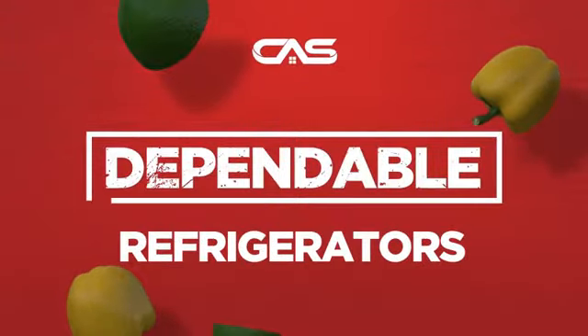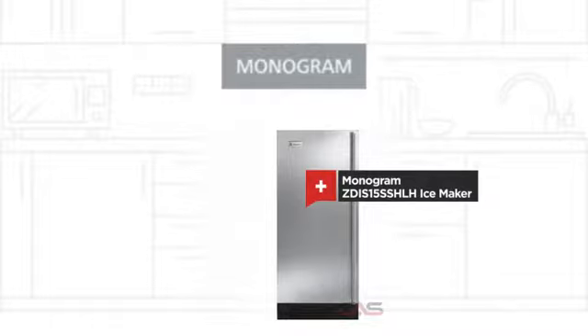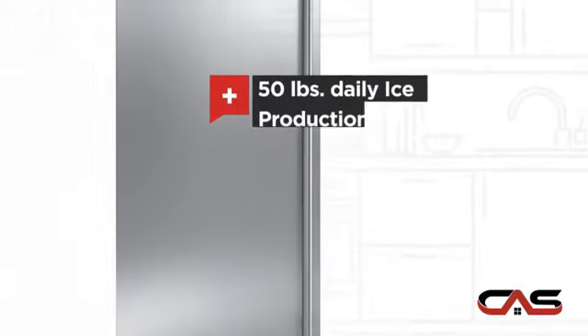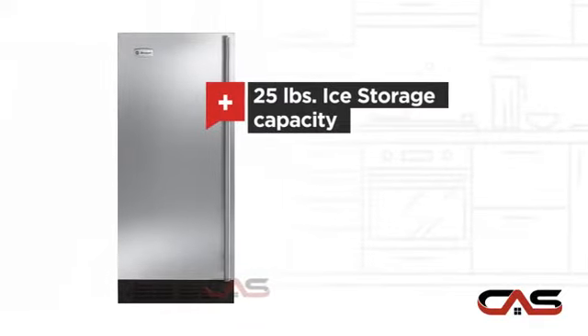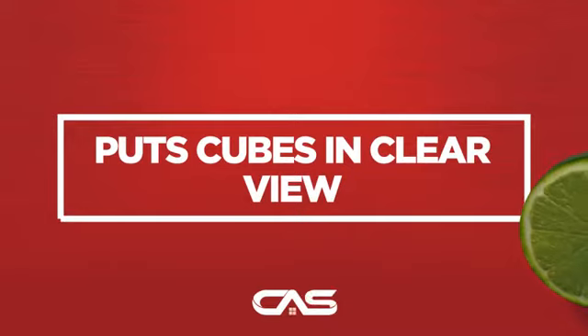Need a dependable refrigerator? Try this IceMaker model from a trusted brand. It offers many features, including ice producing up to 50 pounds, ice producing up to 25 pounds, and much more.